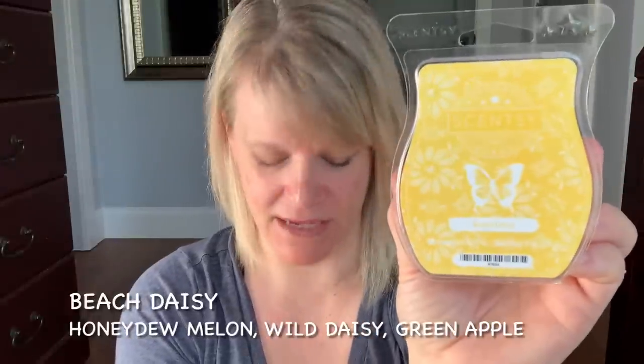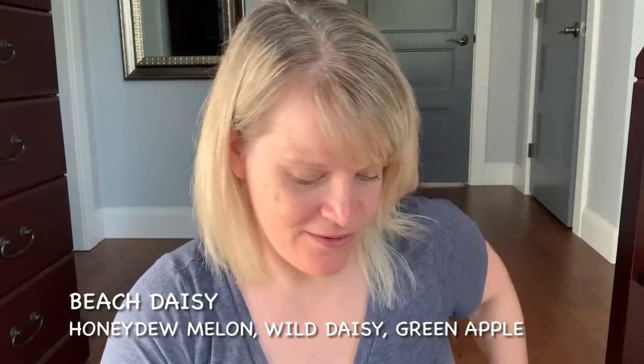The next one is Beach Daisy. I have a little bit of a daisy thing going on this month. Beach Daisy has honeydew melon, wild daisies, and green apple. This is a really beautiful feel-good kind of scent — a fruity floral, very sweet. I like this. It would be nice in body care, like a nice lotion in Beach Daisy. I have a few bars of that so I'm happy.